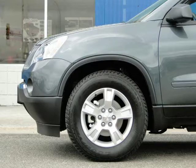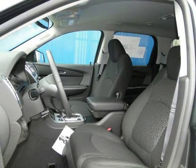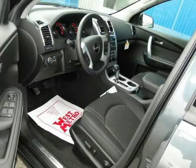This 2011 GMC Acadia Sport Utility is located in Monticello, Minnesota and has 20 miles on it. This sport utility has a beautiful cyber-gray metallic exterior paint color which is complemented by an ebony interior color.